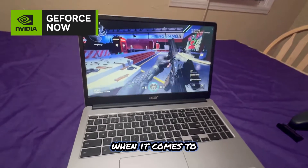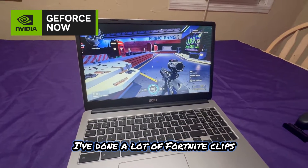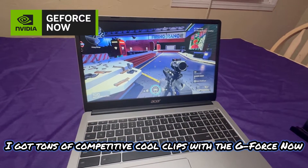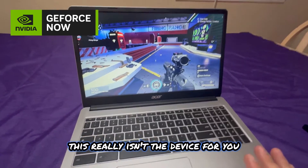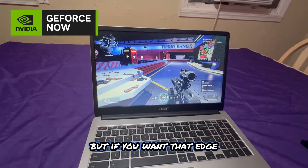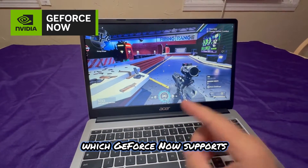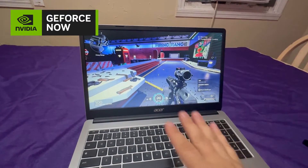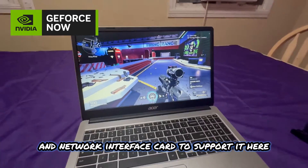GeForce Now is definitely a little sharper and feels slightly more responsive than Amazon Luna, even with just a Bluetooth controller. It's the premium version of cloud gaming — I've done a lot of Fortnite clips showing how responsive it is. For competitive gaming, though, this device isn't ideal. You'd want a 1080p screen at 240Hz or 1440p at 120Hz — stay away from 4K — and GeForce Now can handle all of that.